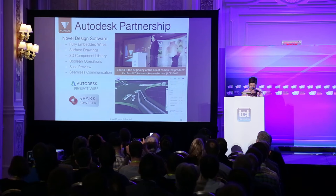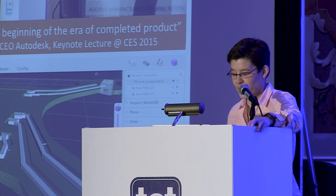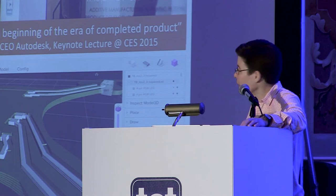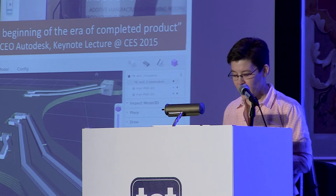Let me say a bit more about Autodesk. Last year, Carl Bass, CEO of Autodesk, was here and introduced our company, as well as a project they're working on called Project Wire, which allows seamless integration of electrical wiring within CAD designs for our desktop printer. It allows fully embedded wirings, has a 3D component library so you can build in cavities and pick and place components, and is all part of their Spark platform.